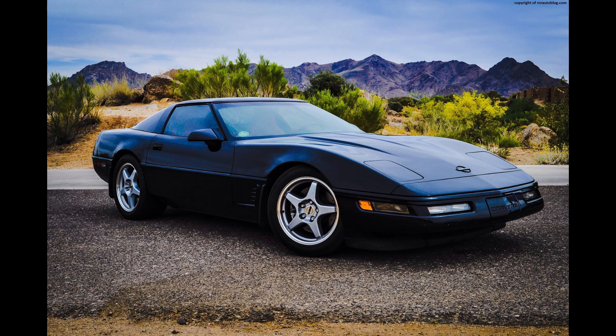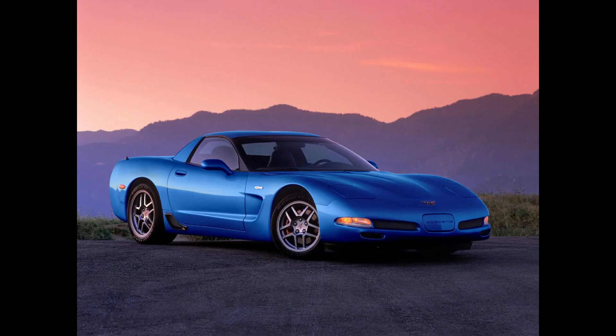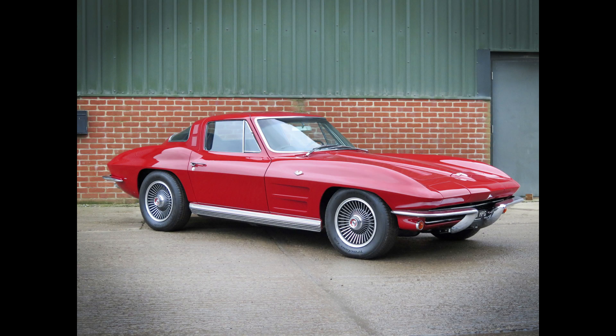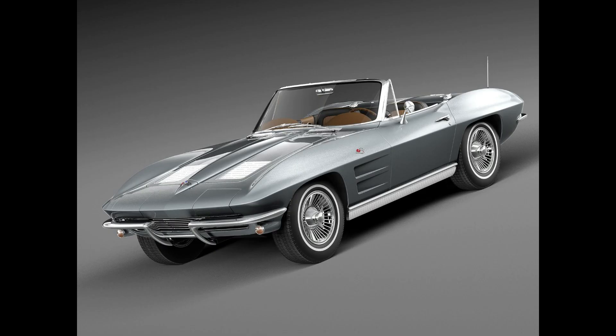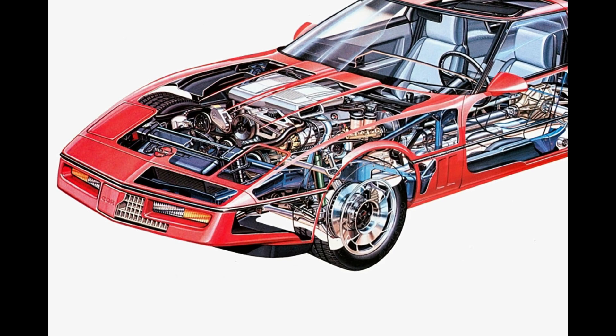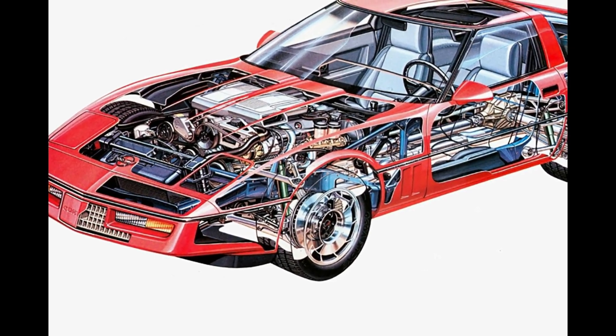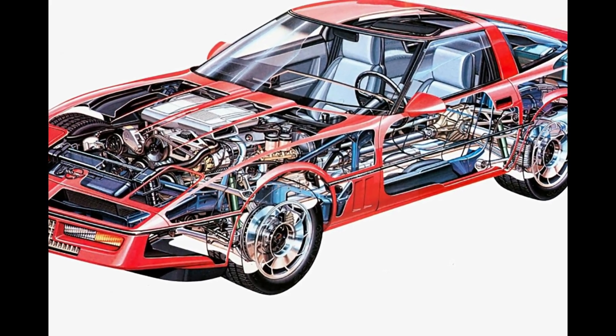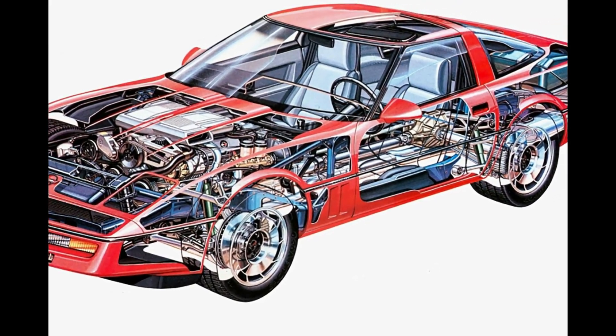The C4 Corvette is often singled out as the worst Corvette generation. It doesn't feel nearly as modern as the C5 or C6, nor does it have the classic looks of a C2 or C3. In fact, the entire era of the C4 — 1984 through 1996 — has never been looked at fondly as a great period for automotive design.